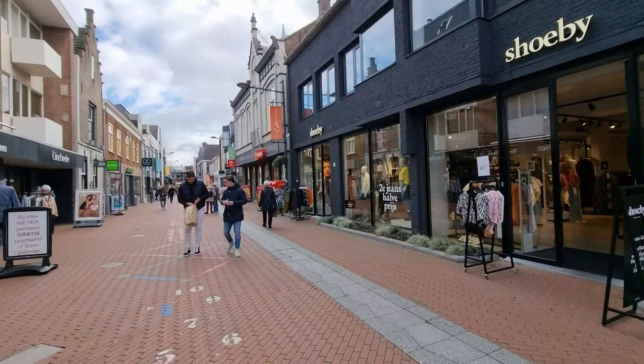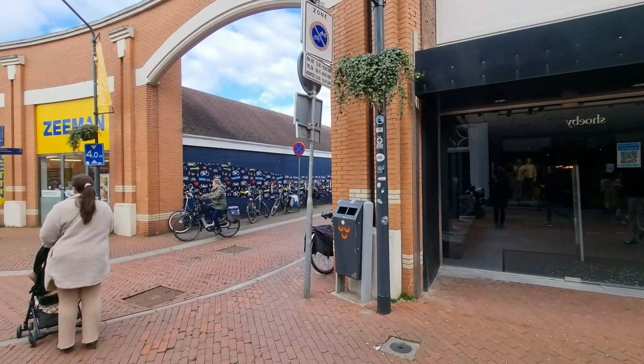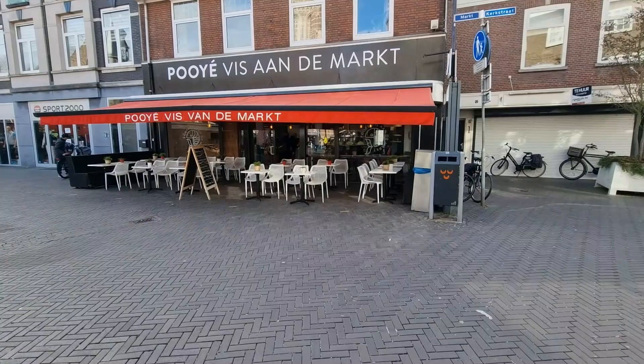Our first stop is the city center. This is the heart of Oosterhout and a great place to start our tour. Here you will find a variety of shops, cafes and restaurants.